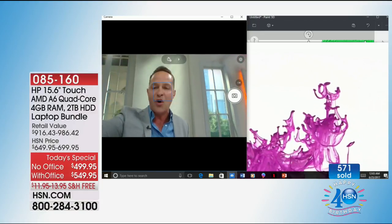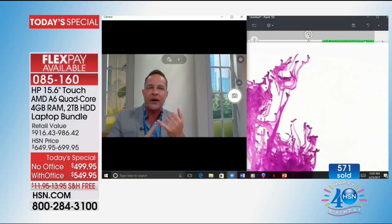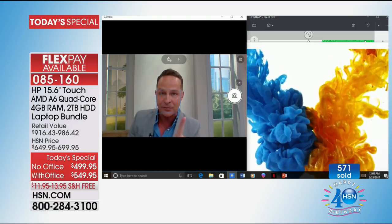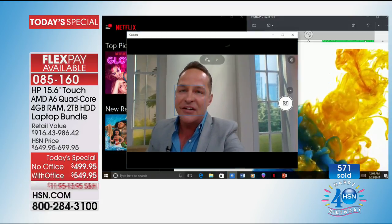Usually I spend some time holding up and showing the computer, but this is a different animal because it has so much power — quite frankly, because it has this incredible processor. AMD is really known for their graphics processing. I'm going to show you the graphics processing right now, but I want you to see everything we're doing at one time on a computer that we just don't get at this sort of value.